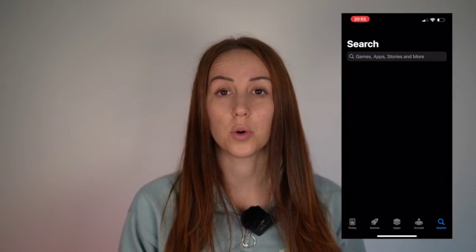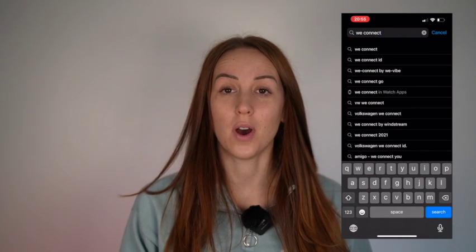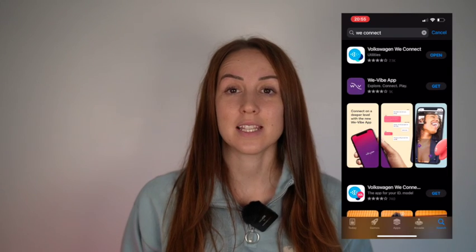So first, to be able to use the WeConnect app, you need to download it on your smartphone. Head over to the App Store for Apple or the Play Store for Google and Android users — I'll show you what that looks like on screen for an iPhone. What you need to get set up in the vehicle is both your keys and your smartphone with the WeConnect app downloaded. Now we're going to head out to the car and I can show you how to set the WeConnect app up.